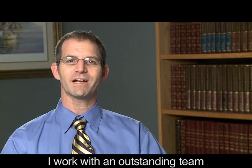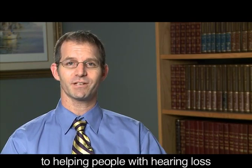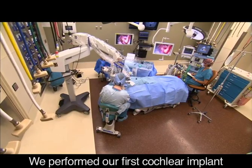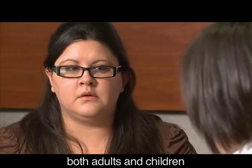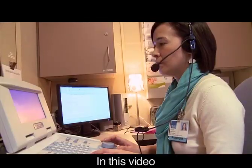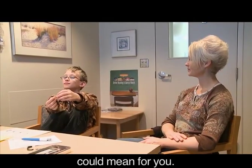Hello, I'm Seth Schwartz. I'm a cochlear implant surgeon and the director of the Listen for Life Center at Virginia Mason. I work with an outstanding team, all of whom are dedicated to helping people with hearing loss optimize their hearing abilities. We performed our first cochlear implant in 1979 and continue to offer our patients, both adults and children, the benefits of the latest emerging technology. In this video, you'll meet our cochlear implant team and learn what this procedure could mean for you.